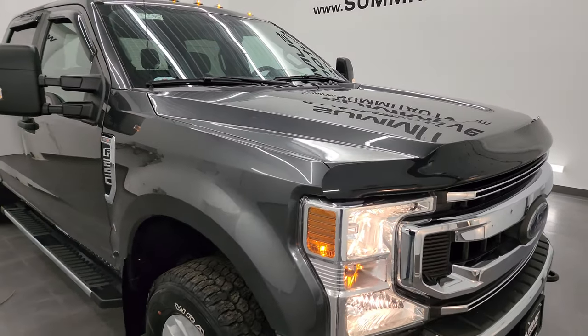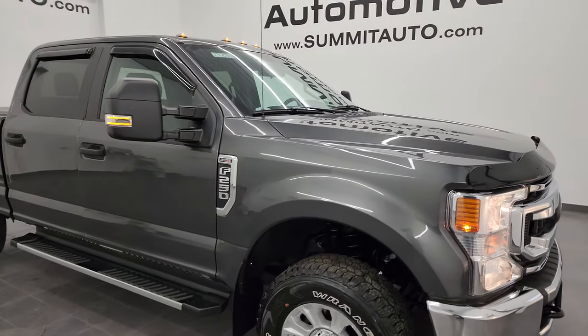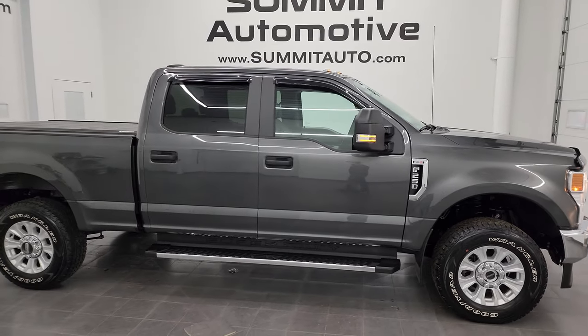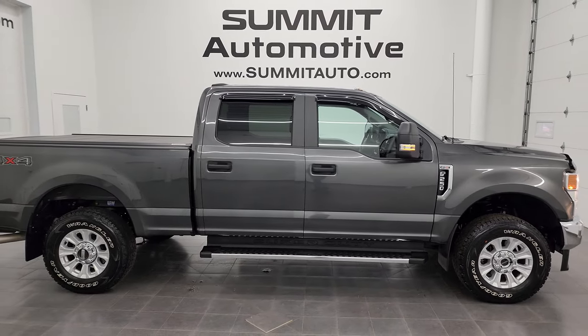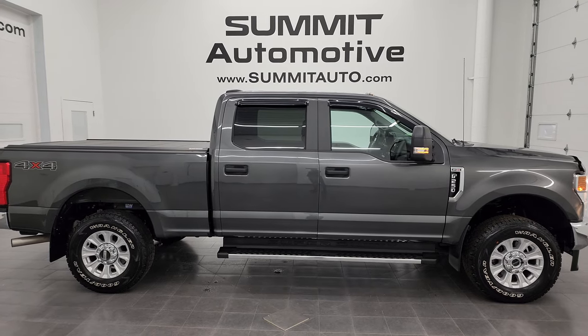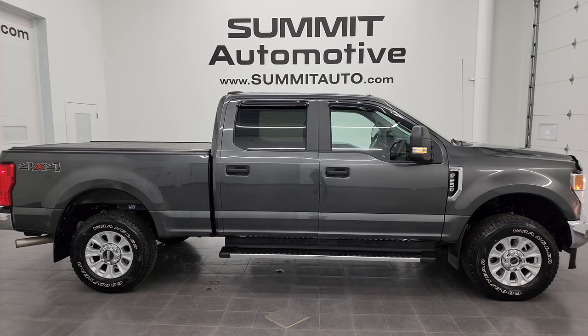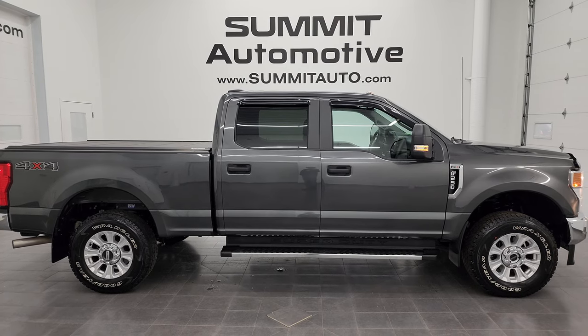I would highly recommend this truck from a quality and condition standpoint. To see more pictures of this truck or one of our other 550 new and used cars, trucks, SUVs, minivans, wranglers, half tons, three quarter tons, one tons — you name it — go to summitauto.com. Full pictures and descriptions of every single vehicle all at summitauto.com.